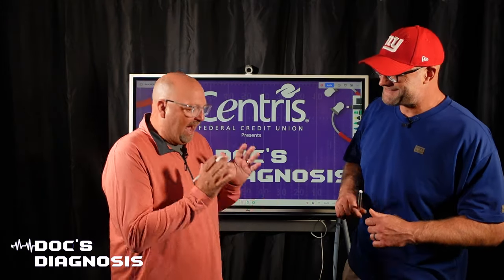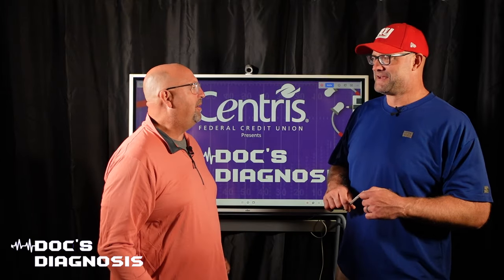Okay, Dr. Rob, as an offensive lineman, how do I want my arms? If I'm lining up, what do I want my arms?